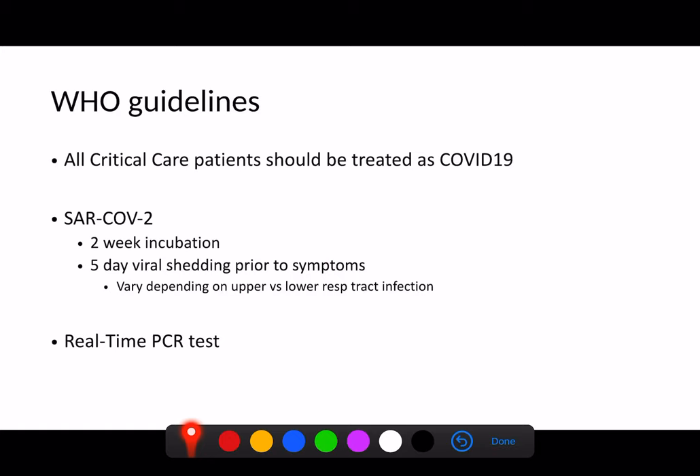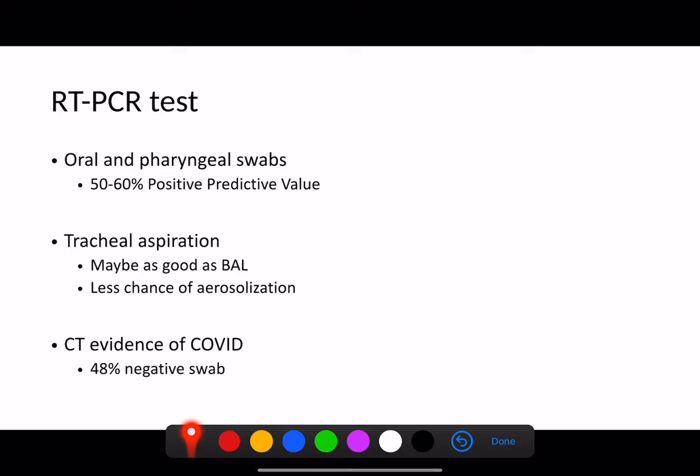The WHO and most countries advocate real-time PCR tests with swabs. However, oral and pharyngeal swabs only have about a 50–60% positive predictive value — meaning that even if you definitely have COVID-19, only about half the time will the swab return a positive result. There was an interesting study where patients with CT evidence of COVID had about half return negative swabs; later they deteriorated similarly to COVID and endotracheal aspirates confirmed COVID infection.